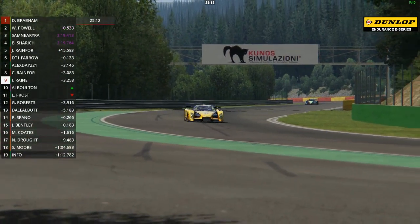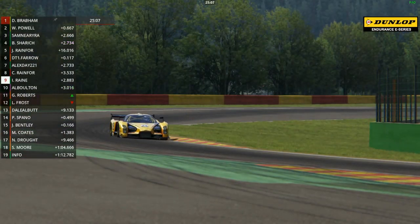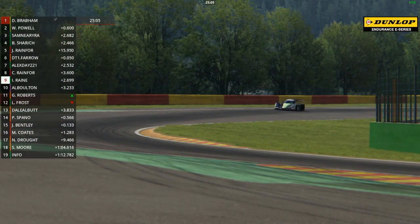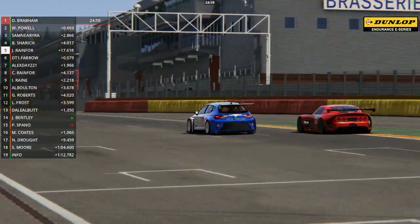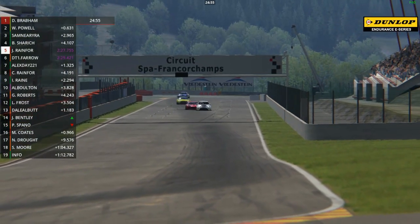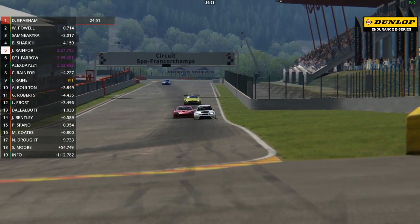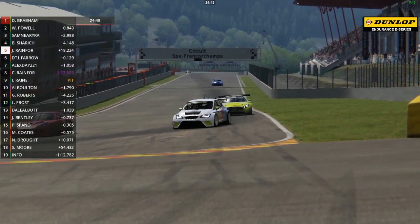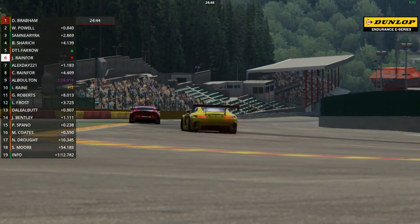Lee Frost had already dropped a couple of places with an unseen moment earlier on in the lap, and now he's dropped several more with that spin. The white McLaren, which qualified in a pretty handy eighth place, has now dropped down out of the top 10 to 12th place. On the way into La Source, David Farrow lunges up the inside and gets his Class 3 lead back, but he drifts it a little bit wide coming out of the hairpin.